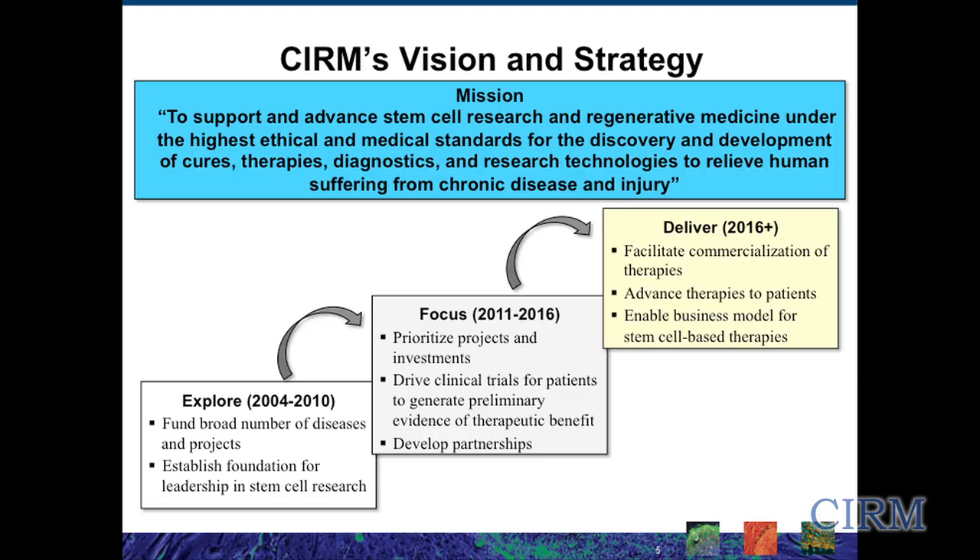I wanted to set the stage a little bit about this workshop and how it fits within the context of what we're trying to do at the Institute. You're all aware of our vision and mission, which is really to advance stem cell-based science towards clinical trials so that we have an opportunity to actually bring new, effective, potentially curative therapies to patients. That's what we're all about — trying to help patients, enhance our knowledge, and bring this knowledge to applications that can help patients.